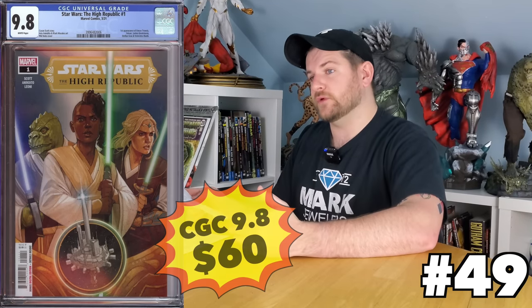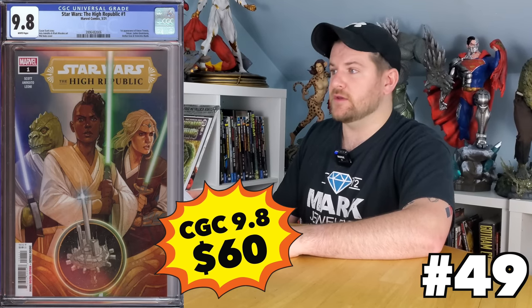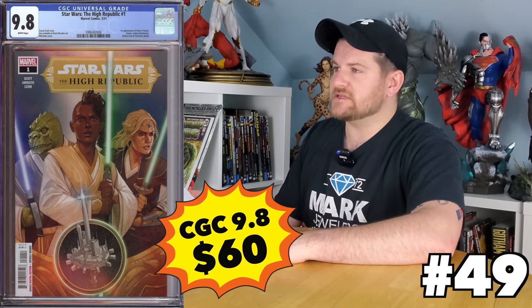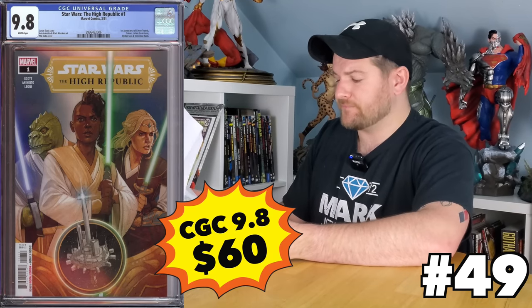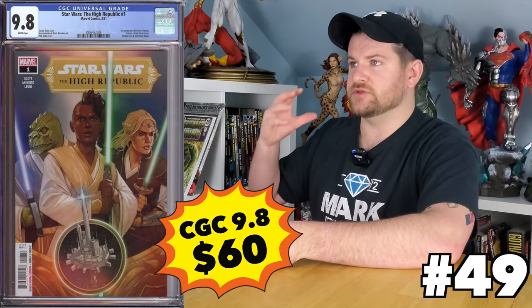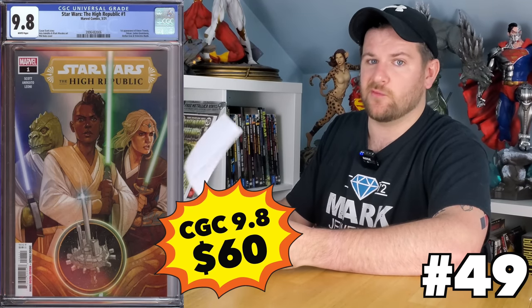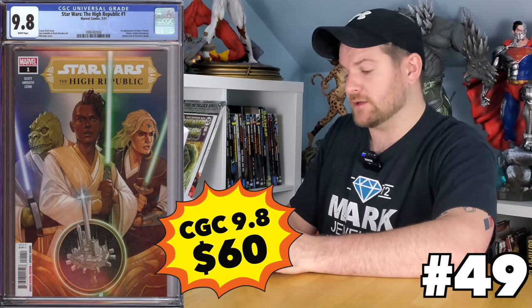Star Wars: The High Republic number one — first appearance of everybody. I'm not going to sit here and name them all because there are so many first appearances. A lot of people got smart and picked that one up. 9.8s are all the way down to $60. That makes it a really good buy — a nice Star Wars key. I would almost consider it a must-have for Star Wars comic collectors, especially for the Marvel ones.